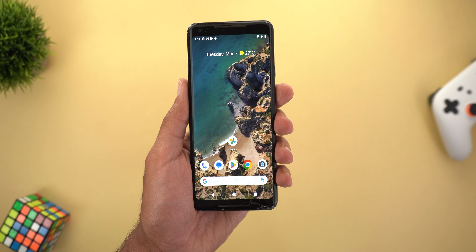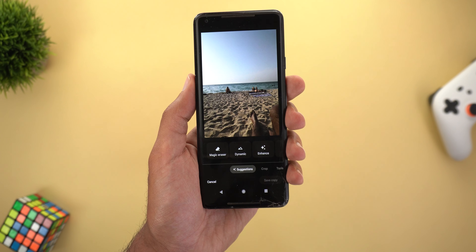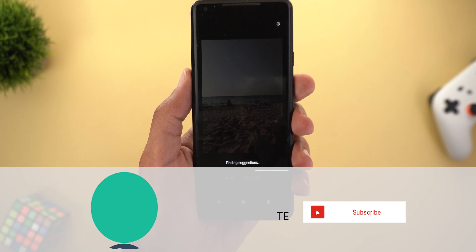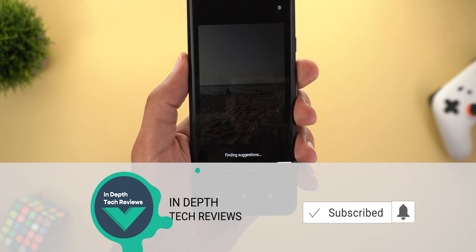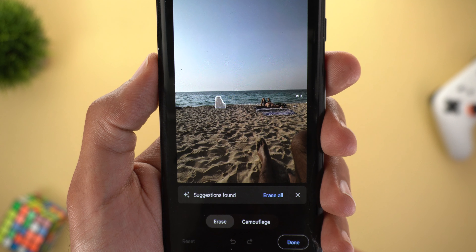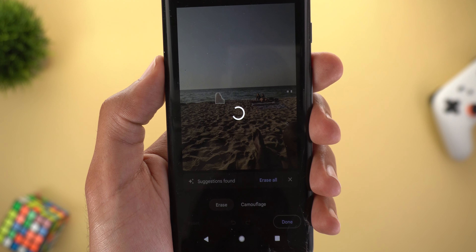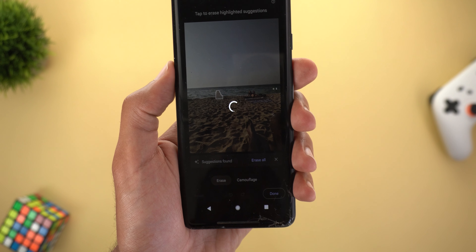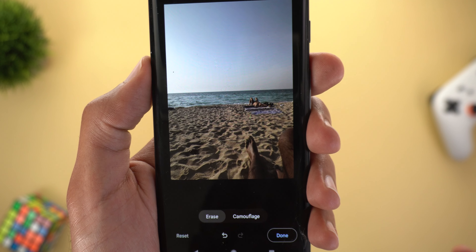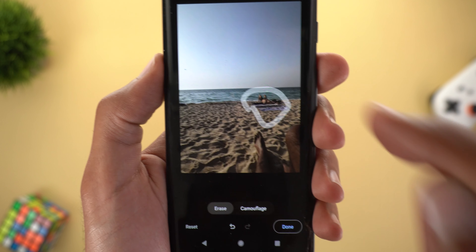Here I have the Pixel 2XL to show you how it works. Here's one of my photos, and when I tap on edit, you can see the Magic Eraser option — it's also available under Tools. When you tap on Magic Eraser it will take its time to find suggestions, but you'll notice it's slower than newer models because the processor is much slower. Tapping Erase All will take the action but needs more time, and once done you'll get exactly the same quality as on other Google flagships like the Pixel 7 Pro.